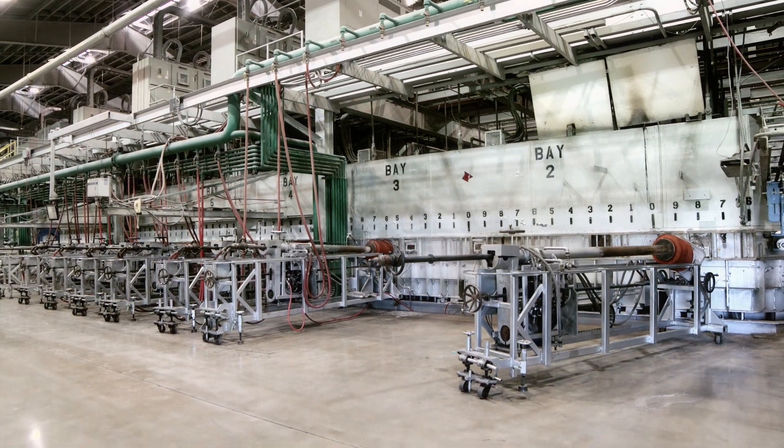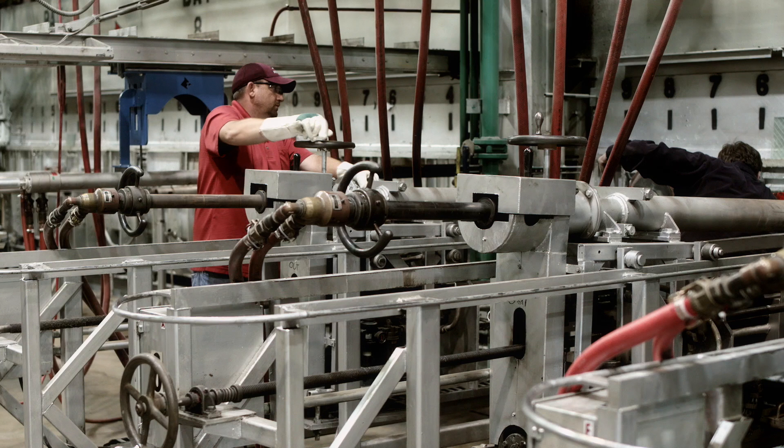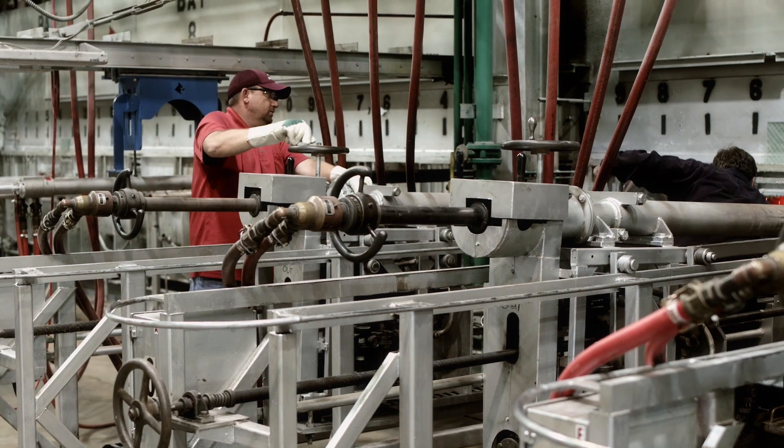The liquefied glass then glides across a molten bath of tin. In the tin bath, the glass spreads into a wide sheet, or ribbon, where it is pulled and shaped into a precisely controlled thickness. It is here where skilled technicians can make adjustments to the glass configuration.